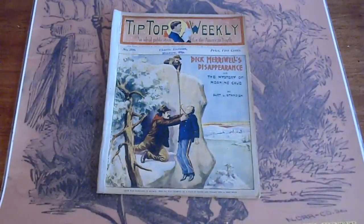We're looking at four Tip-Top Weeklies here. They're from 1904 and 1902. The reason we're featuring these four is the back story — pictures of Yale teams as well as Yale sports figures. So they're of interest to people who collect Yale memorabilia.